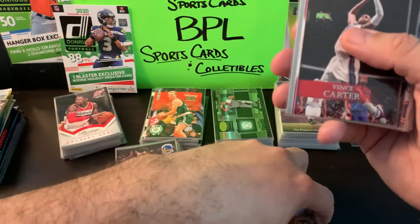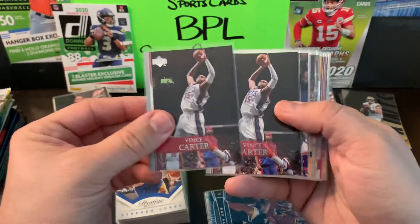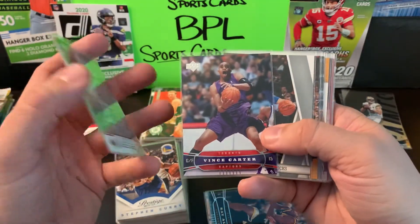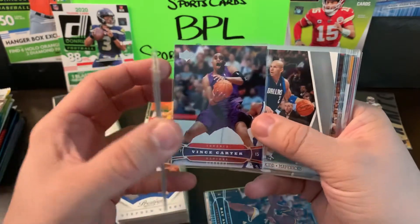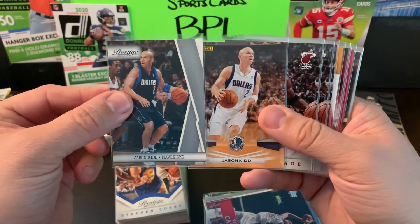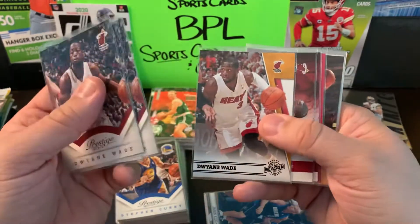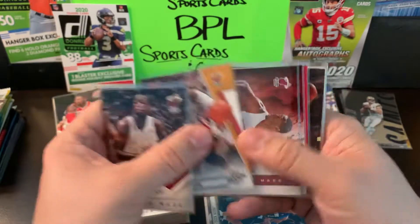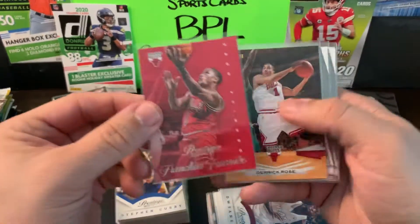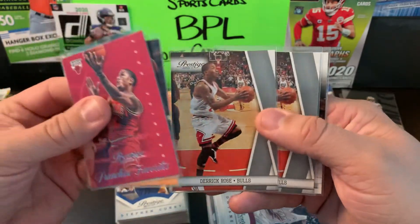Ray Allen — Upper Deck in a couple different years, three of those in Sonics jerseys. The Sonics might have a team again pretty soon with expansion. Vince Carter — a couple on the Nets in Upper Deck and young Vince in that Toronto uni looking like he's going up for a windmill dunk. J Kidd on the Dallas Mavericks. Some Dwyane Wade — three Prestige, a Season Update, and more Prestige.